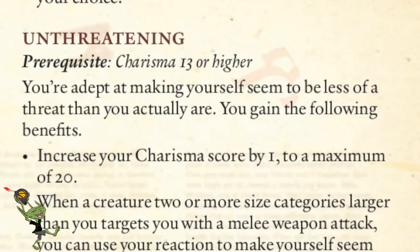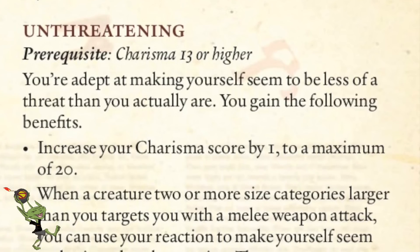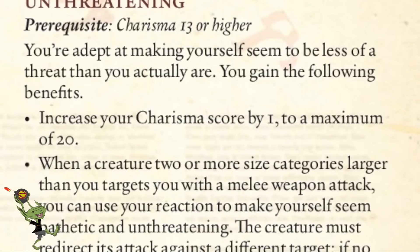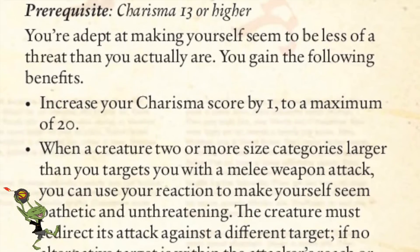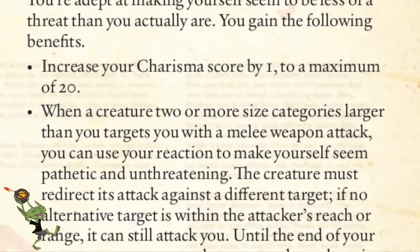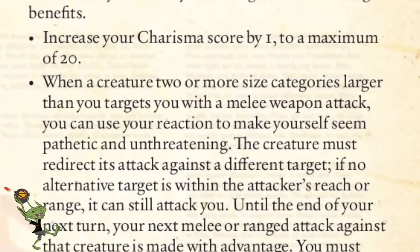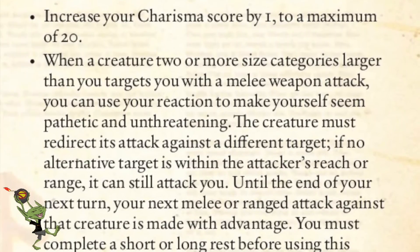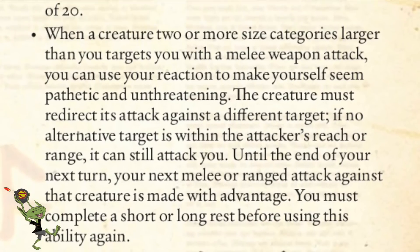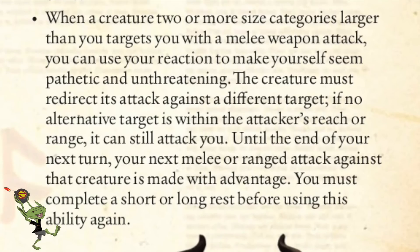The final one is Unthreatening — kind of like the ability to channel your inner kobold. You get a bump to your Charisma, and you can use your reaction when something's going to attack you to cower and grovel. If they have another option, they'll attack that instead. They can still attack you, but you also get advantage to attack them on your next attack.